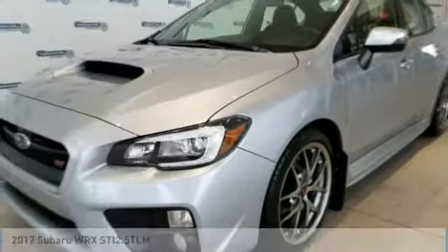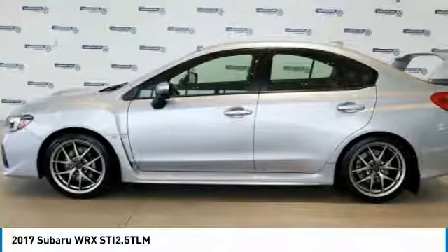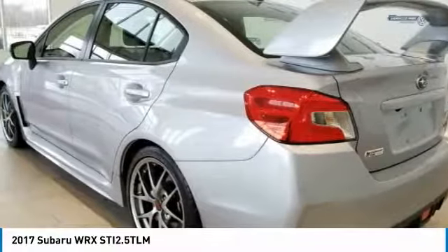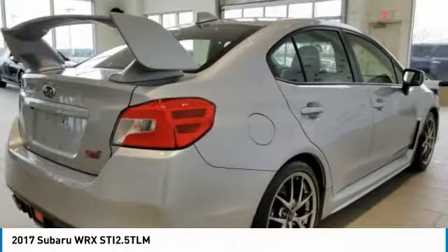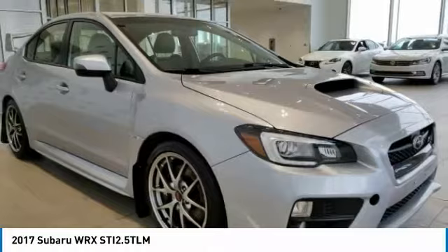Looking for the right vehicle? Check out the 2017 WRX. The Subaru WRX is built with performance in mind. Not only does it provide corner hugging ability and power galore, but it also provides fantastic fuel efficiency.